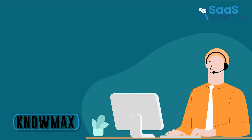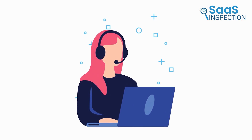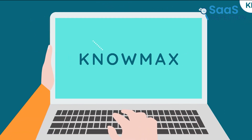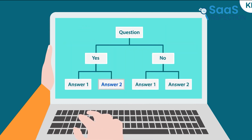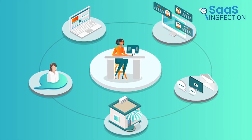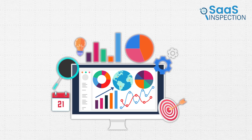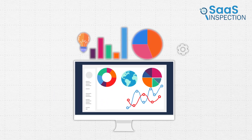Nomax is a platform designed to enhance customer service by providing support teams with the information they need to solve customer problems efficiently. It offers interactive decision trees, which serve as step-by-step guides for agents to resolve issues. The platform allows businesses to create and manage an extensive knowledge base covering everything from FAQs to comprehensive how-to articles. Nomax's omnichannel content delivery ensures that information is accessible across multiple platforms like websites, mobile apps, and chatbots. It also provides detailed analytics to monitor knowledge base usage, vital for continually enhancing customer support quality.